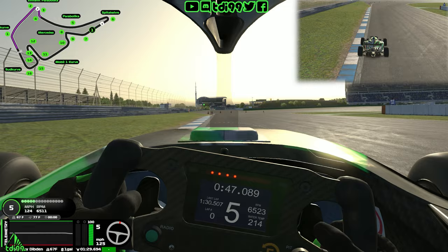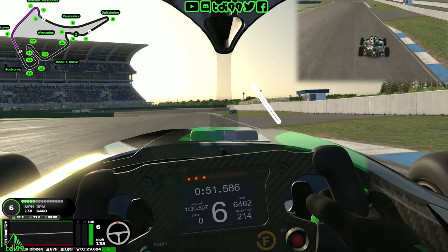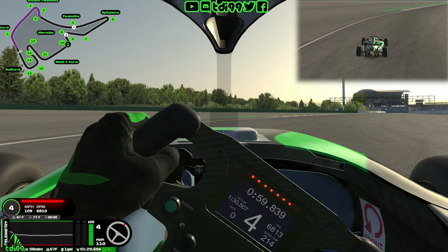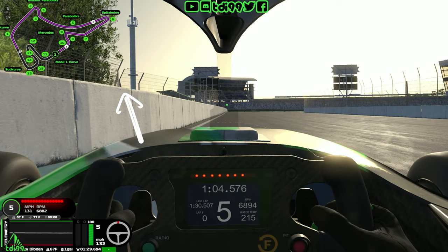Get off the throttle, let the car be neutral through the apex, then build up the throttle — the car doesn't have a lot of grip to spin out. Be cautious of the sausage curb on exit. The little kink here is absolutely flat out — use the curbing on the left-hand side and be smooth and gentle on the steering to keep top speed high. The braking zone for the next corner is at the end of this curbing — stand on the brakes in a straight line, probably second gear for the rotation.